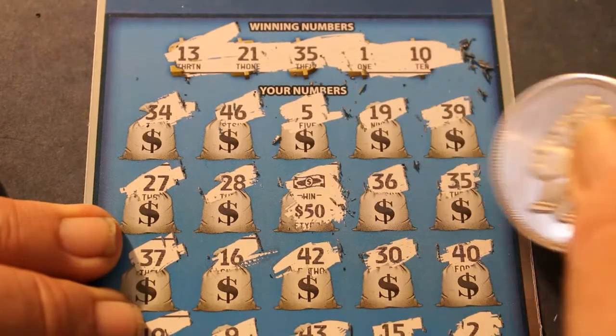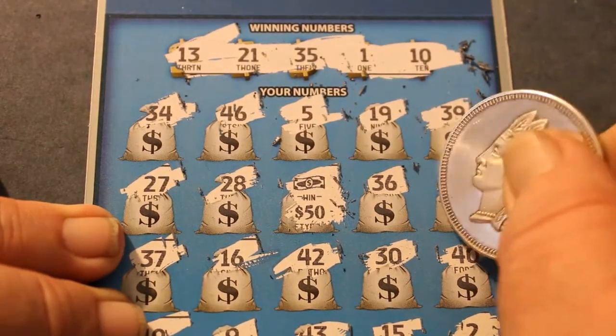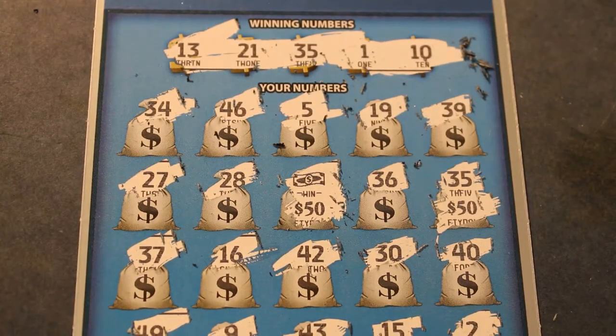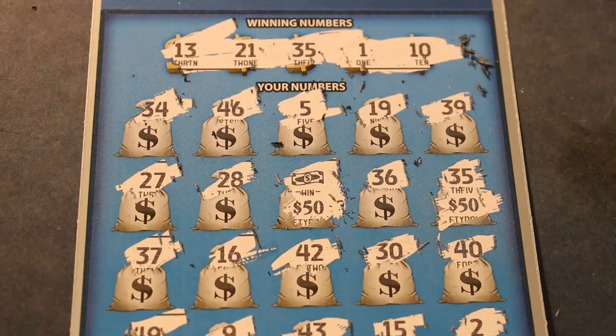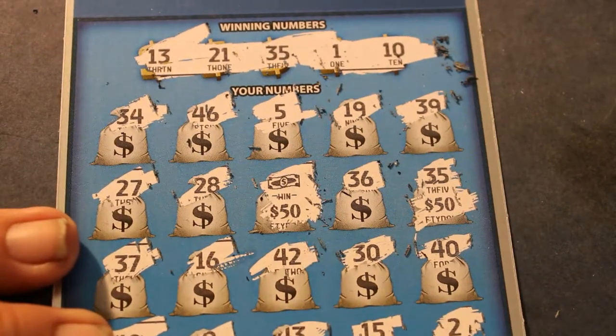Oh my God. 50. Oh my God. 50! Yes, indeed. Outstanding. Okay. That's a long ways towards the profit margin. Whew. I needed that. Outstanding. So, that goes definitely in the good zone.